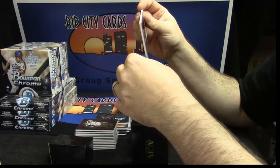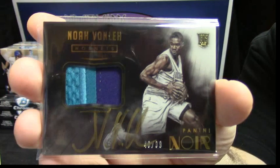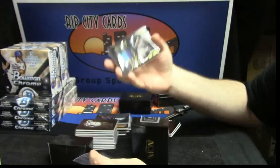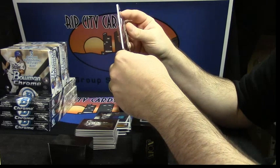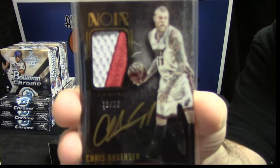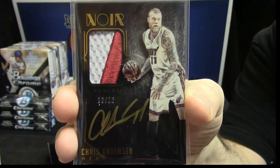Some people are saying that this gentleman is the next Noah Vonley. 46 out of 99. It is Noah Vonley. By the way, Birdman does have autos in this product. All right, Lance, get ready to lose your mind. It is 19 out of 22. Look at the next one. It is three colors. It is the Birdman. I'm looking to get myself a Birdman patch at some point. He just looks like a beast.